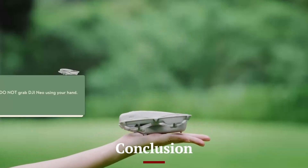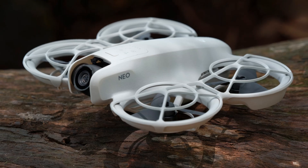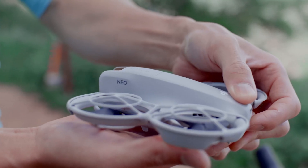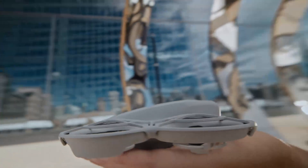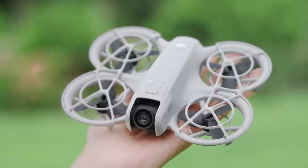The DJI Neo 2 is a significant upgrade from its predecessor, offering exceptional image quality, intelligent flight modes, and robust safety features. Its refined design, extended battery life, and advanced obstacle-avoidance system make it one of the most reliable drones on the market. Whether you're a professional filmmaker or an aerial photography enthusiast, the Neo 2 delivers a premium experience with industry-leading technology.